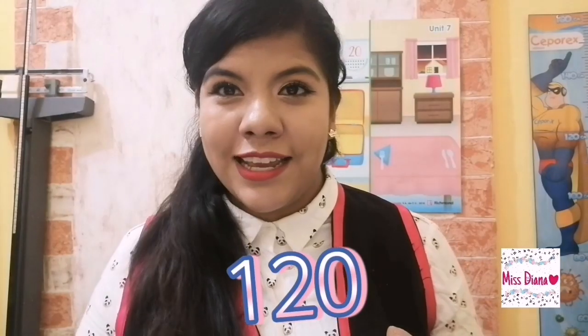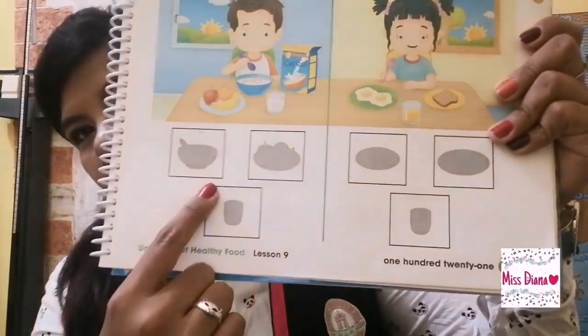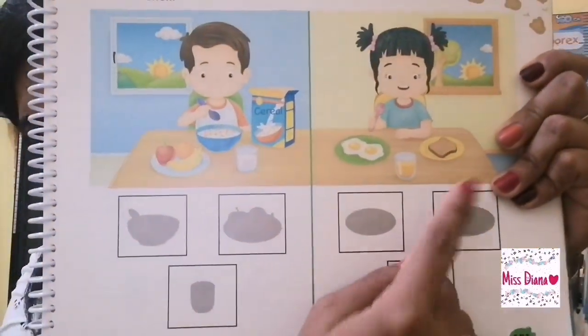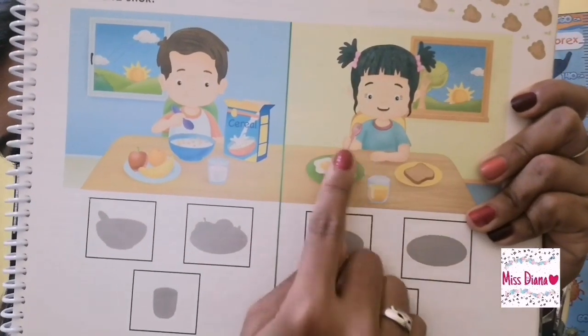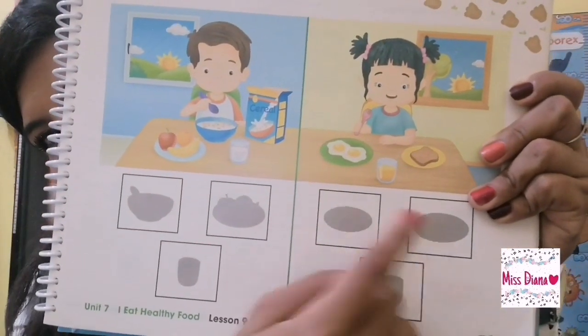Go find your student's book and turn to page 120. It looks a little bit like this. You're going to look and put the stickers where they belong. The morning — so this is breakfast and this is breakfast. Go, stick. I'm going to wait right here for you. Finished? Congrats.